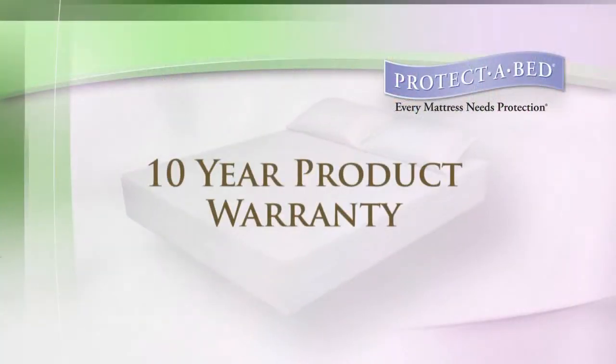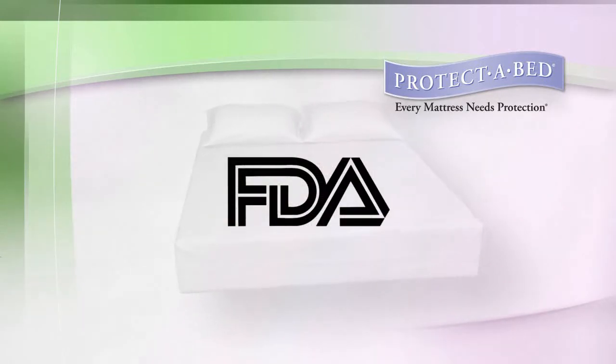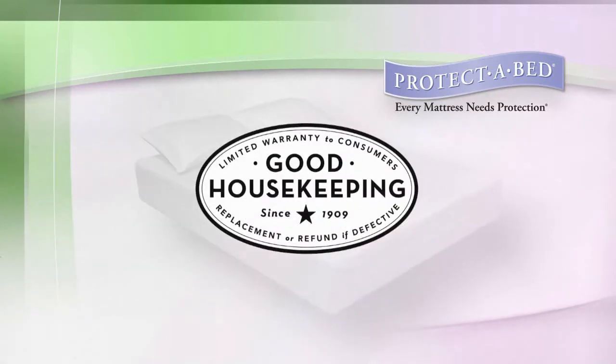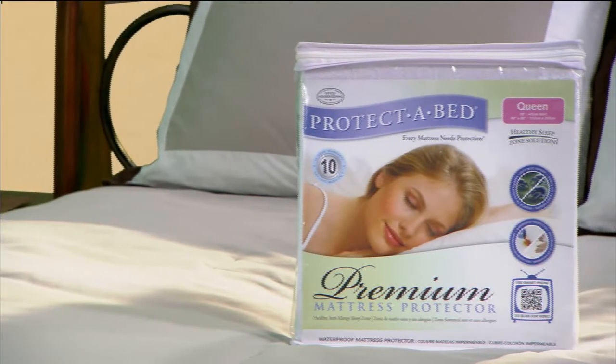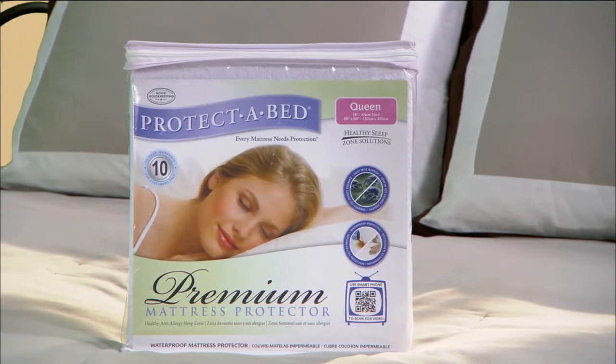Complete with a 10-year product warranty against any manufacturing defects and listed as a Class 1 medical device with the FDA, our Premium Mattress Protector has earned the Good Housekeeping Seal — all providing complete peace of mind that Protect-A-Bed Premium Mattress Protectors are of the highest quality.